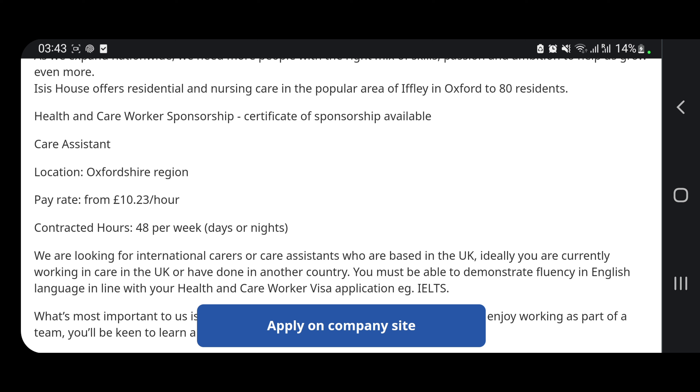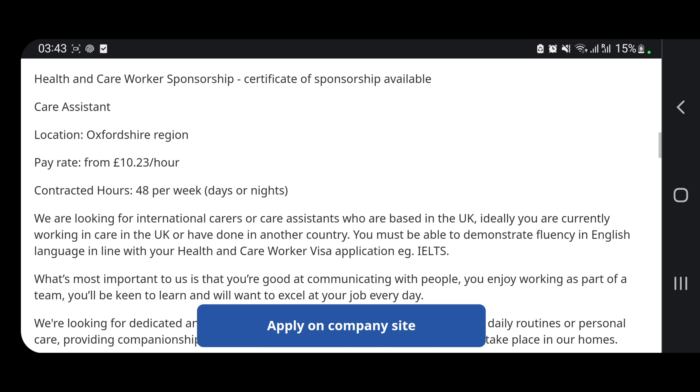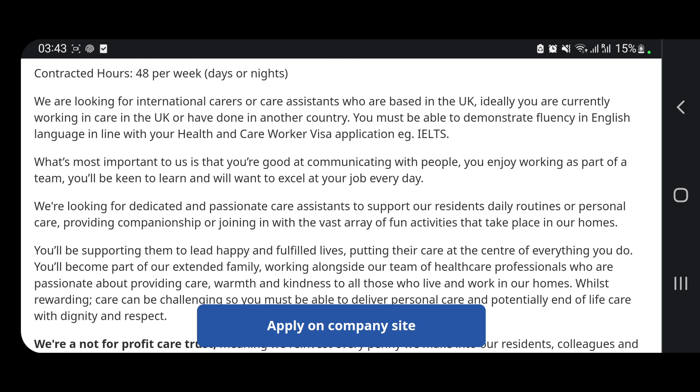You must be able to demonstrate fluency in English, in line with health and care standards. Whether you were working as a healthcare assistant here while studying, or you worked as a healthcare assistant in your country or another country before coming here, you are qualified to apply. The most important thing is that you have care experience.